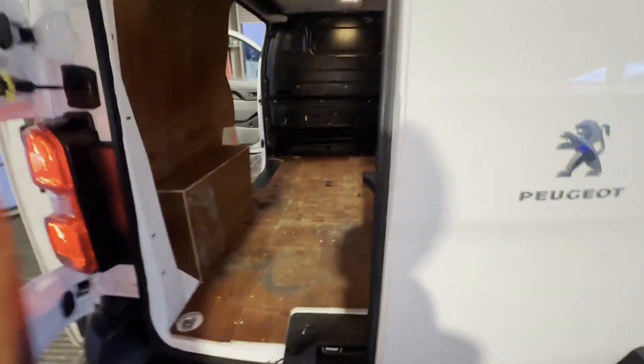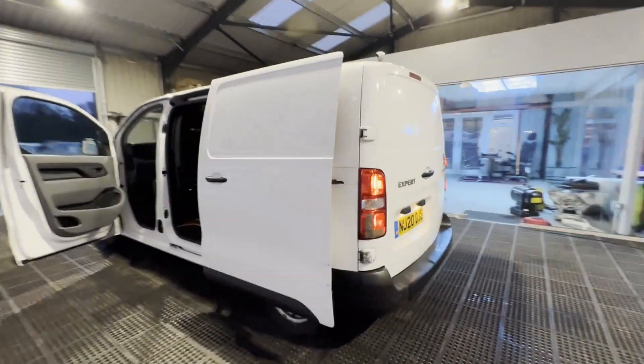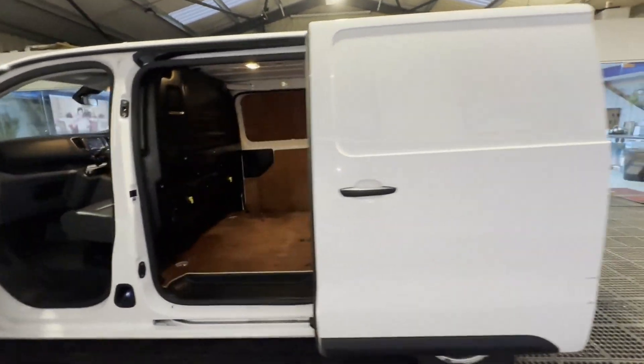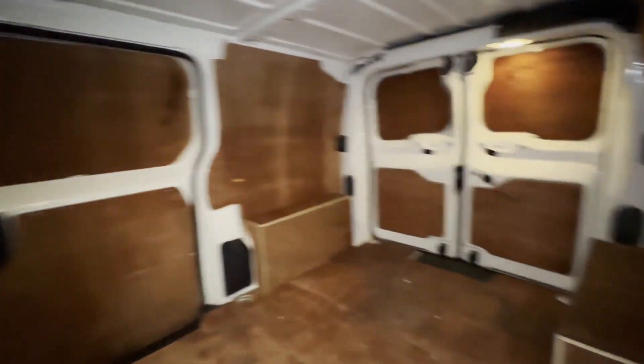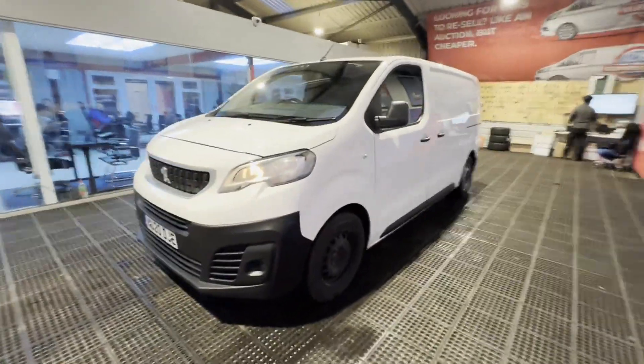Genuine, honest work van, well looked after. First to see and drive this will definitely buy it — it's an absolute bargain. Features: zero former keepers, electric windows, parking sensors, air con, cruise control, Euro 6 status, HPI clear. Click the link in the description for pictures and more info, or call or WhatsApp us on 07401 199 723.